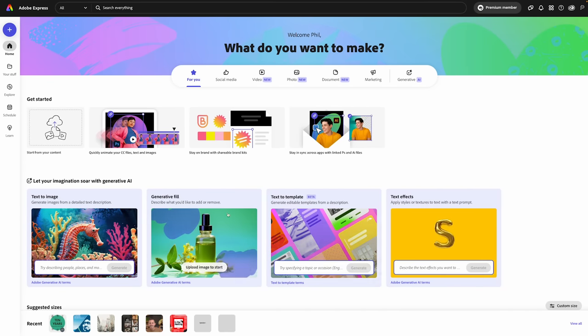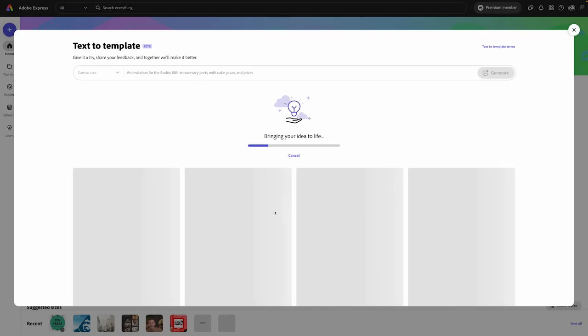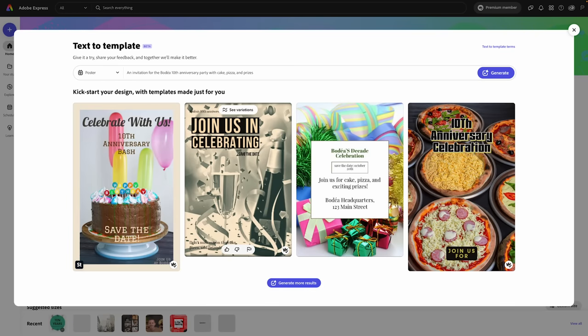One more feature that I think is an absolute game changer — built on the new Firefly design model — called text to template, currently in beta. From the home page in Adobe Express, we're going to use text to template to generate amazing editable templates using just a text description. I'll type: 'An invitation for the Bodea 10th anniversary party with cake, pizza, and prizes.' After clicking generate, we can easily add our brand colors, fonts, and logos. This is a great way for teams to save time — start with a great design structure, then apply brand elements.